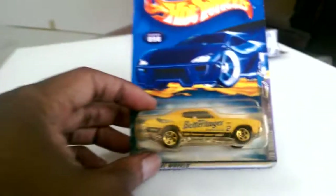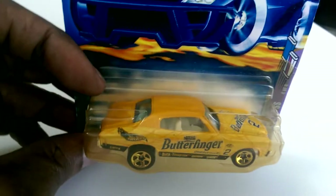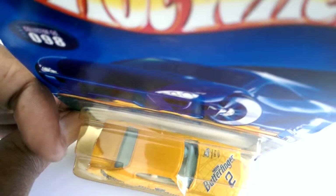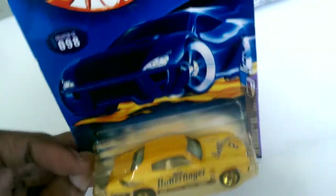I also picked up this 70 Chevelle SS Butterfinger. The package is turned yellow a little bit, but the car is still good on the inside. 'Butterfinger' and number two on the hood. On the side the rims look gold — nice.